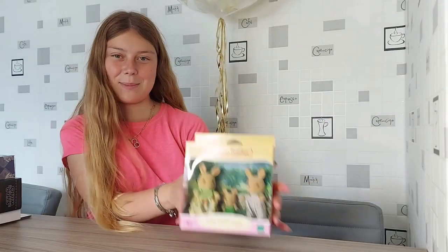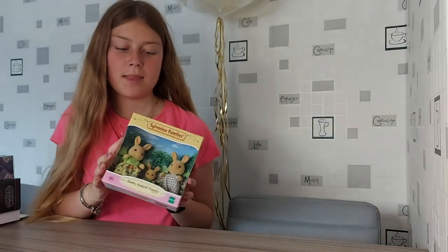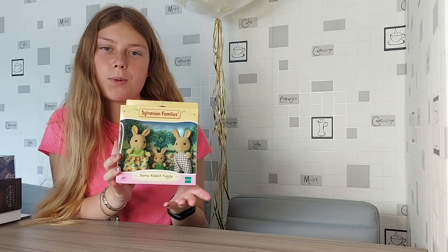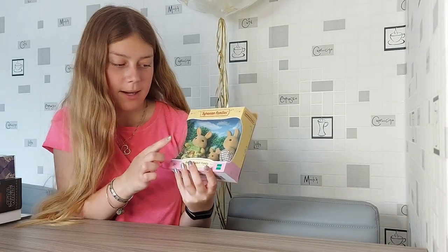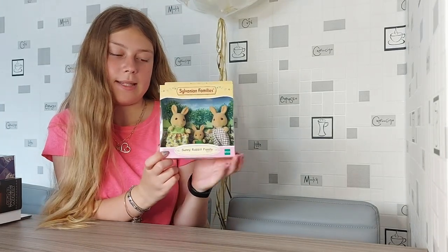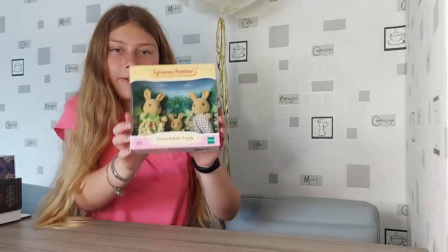Hello, so I'm going to be unboxing the Sunny Rabbit family. They're quite similar to the Oswald Ochre rabbit family — a similar colour, but they're wearing different clothes and it comes with a baby instead of a sister. So they look quite similar but their outfits are different.